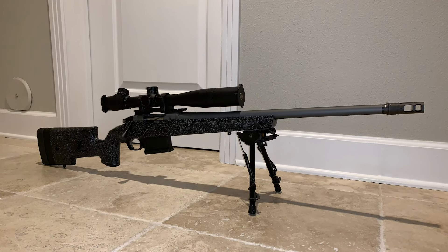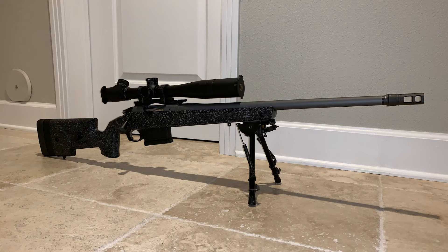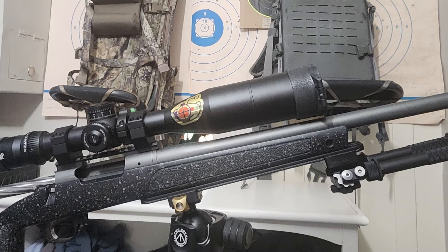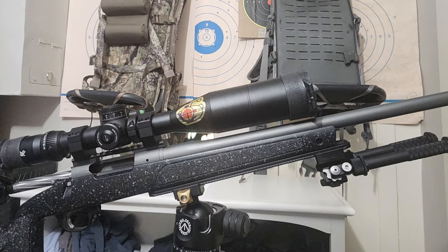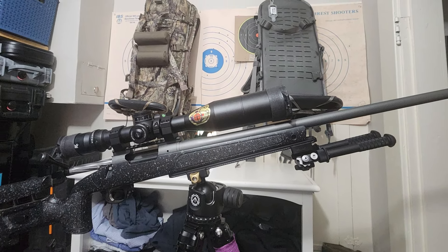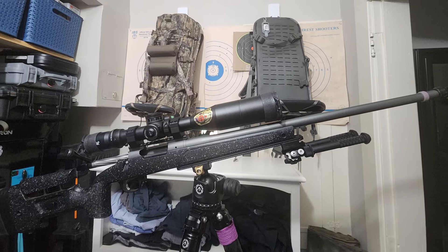However, it's not without its drawbacks. Some users note the rifle's heft — while it contributes to stability, it might be a bit much for those used to lighter models. It has an MSRP of $1,799, which is not a bad price considering all its features.